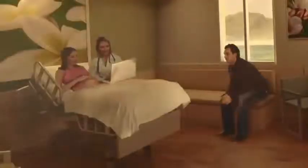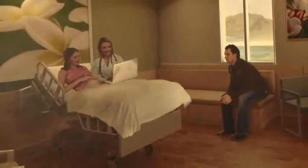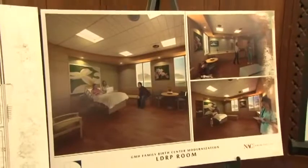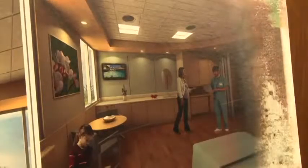In fact, he says it will not just be a birthing center but a family birthing center, to include a neonatal intensive care unit, a lactation education conference room, as well as nursing stations.